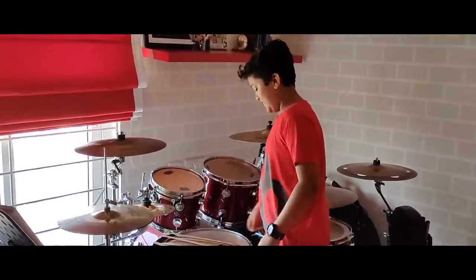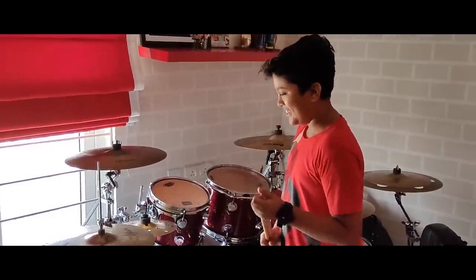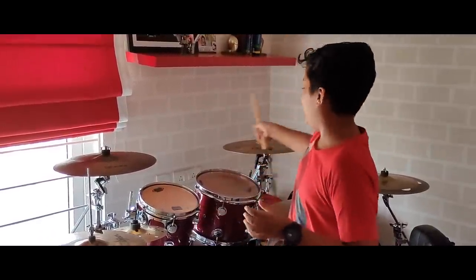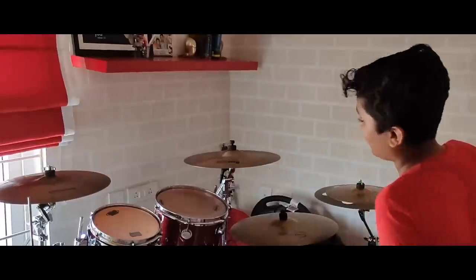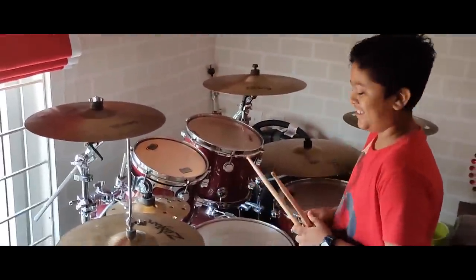This is my drummer. This is my drums — the DW collector series drums. I love Zildjian, so I use all Zildjian K series cymbals. I'm going to play a small thing for you.